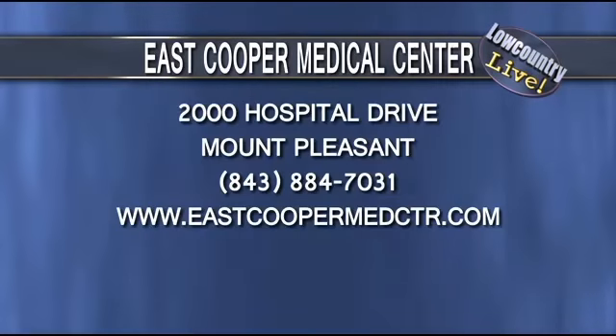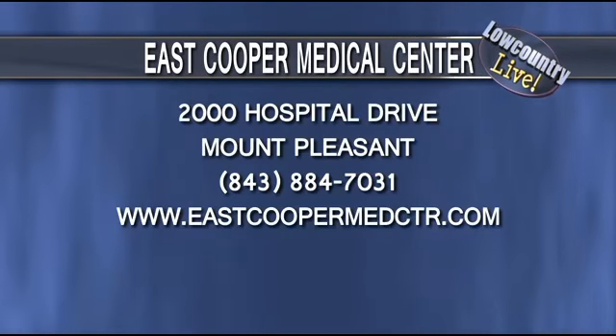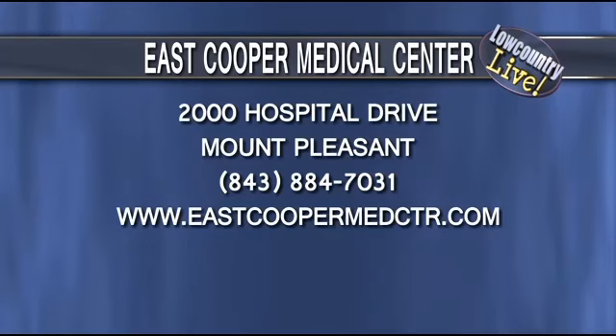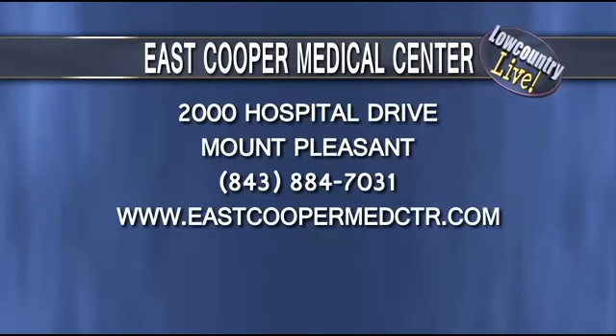Dr. Craigie, thank you so much for joining us. For more information from East Cooper Medical Center, you can visit our experts page at abcnews4.com/experts, where you'll find the information on the screen for East Cooper Medical Center.